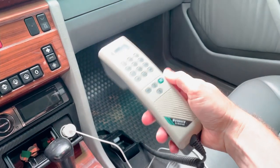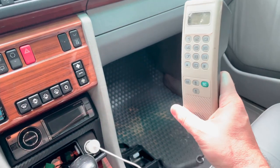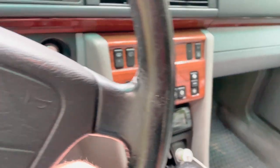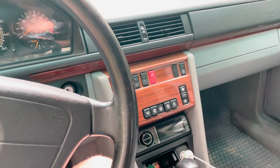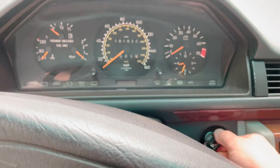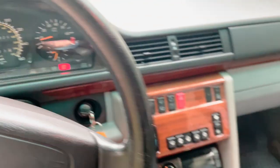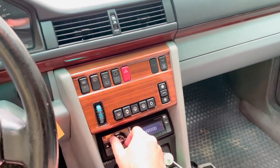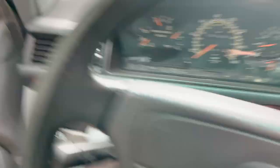Do you guys remember these? Some of you probably don't — kids, they used to have phones like this. Nifty, huh? But now that we're in here, let me show you the coolest thing about this car. It purrs like a kitten. AC is cold — probably Tom Jones. I'll make sure the wheels are straight.